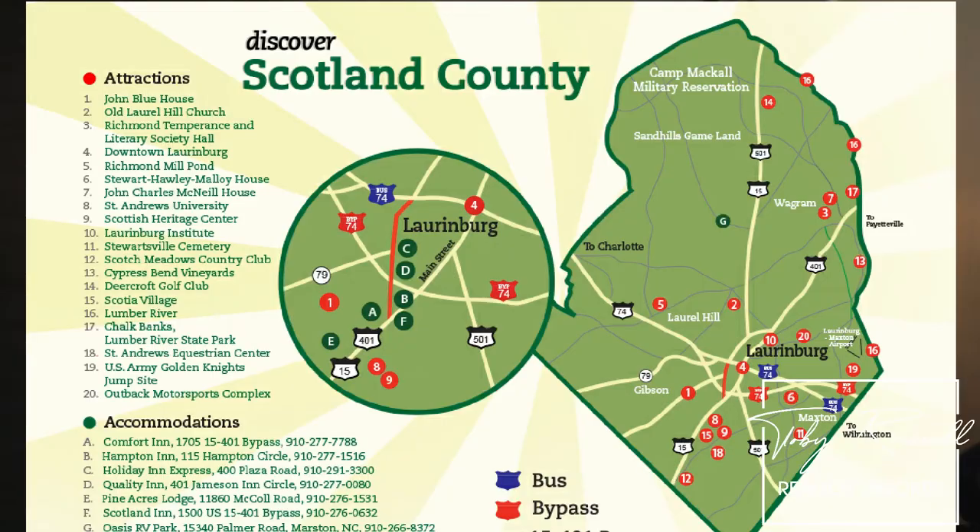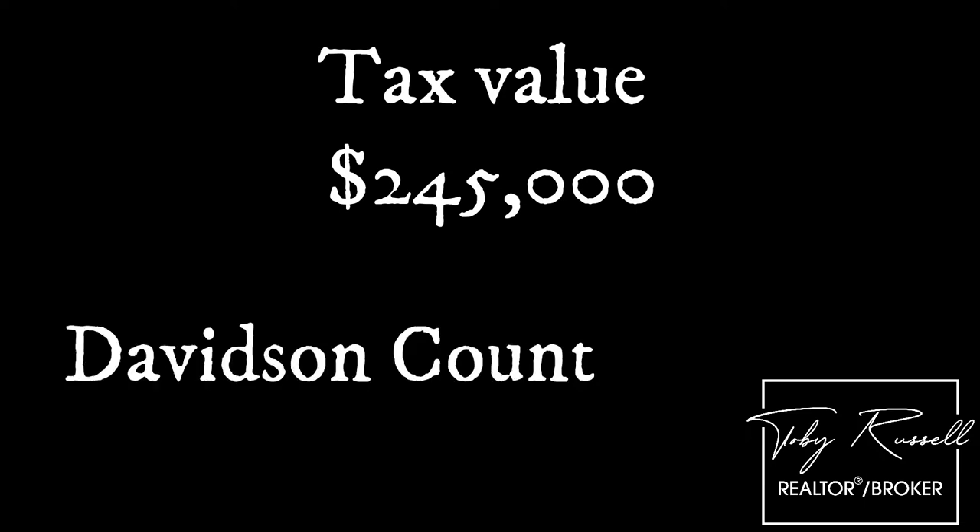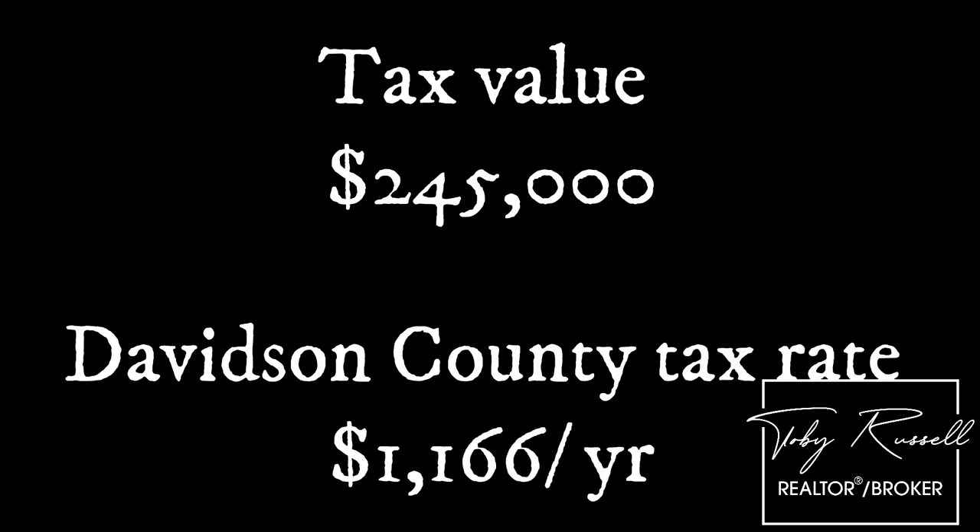The highest county in North Carolina is Scotland County. So let's look at a property tax example. In today's market, if you've got a house appraised at around $245,000, your yearly tax amount — assuming the house is outside city limits in Davidson County, which is in the center of the state — would be around $1,166 per year. That amount can be shockingly low to people from northern states with extremely high property tax.